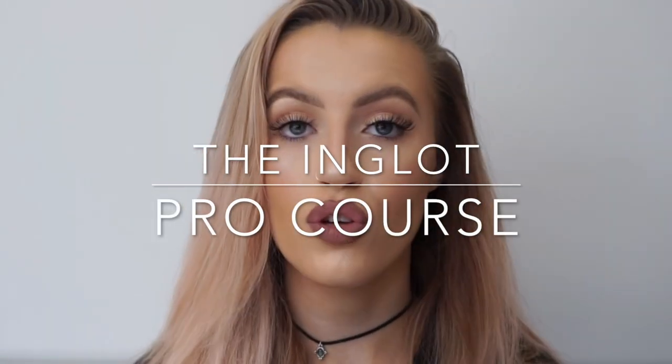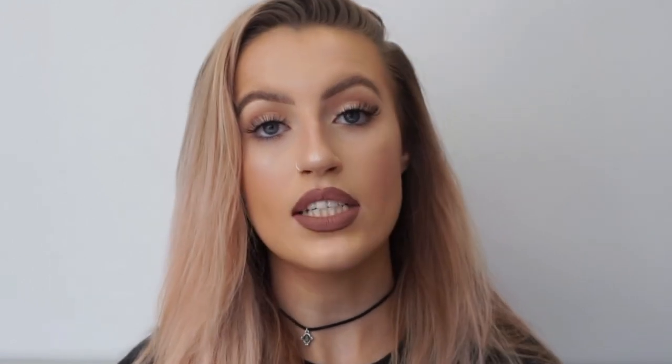The biggest course we have here at Inglot is the Inglot Pro Course. It runs over five days and is Inglot's first ever intensive artistry course, based in the Inglot South Ann Street store — our pro store. It is designed for all aspiring makeup artists wanting to take their first step into the makeup world. In this course, you'll be learning everything it takes to become a successful makeup artist, and it will give you the information and confidence you need to start your career in the makeup industry. You need to ring the store to book, and there is a deposit required.